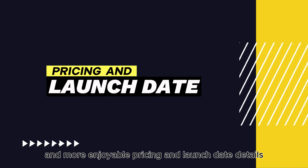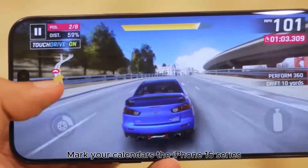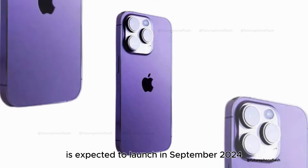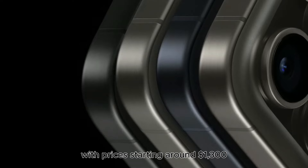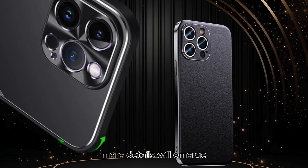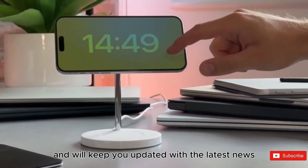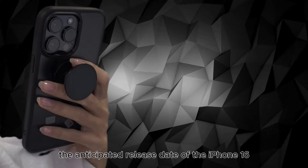Pricing and launch date details. Mark your calendars — the iPhone 16 series is expected to launch in September 2024, with prices starting around $1,300. As we get closer to the release date, more details will emerge, and we'll keep you updated with the latest news.